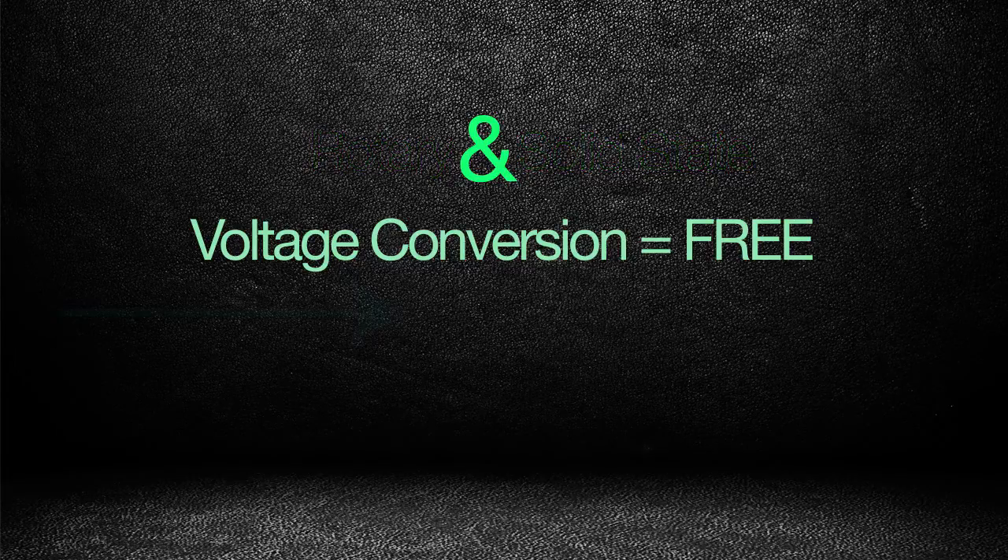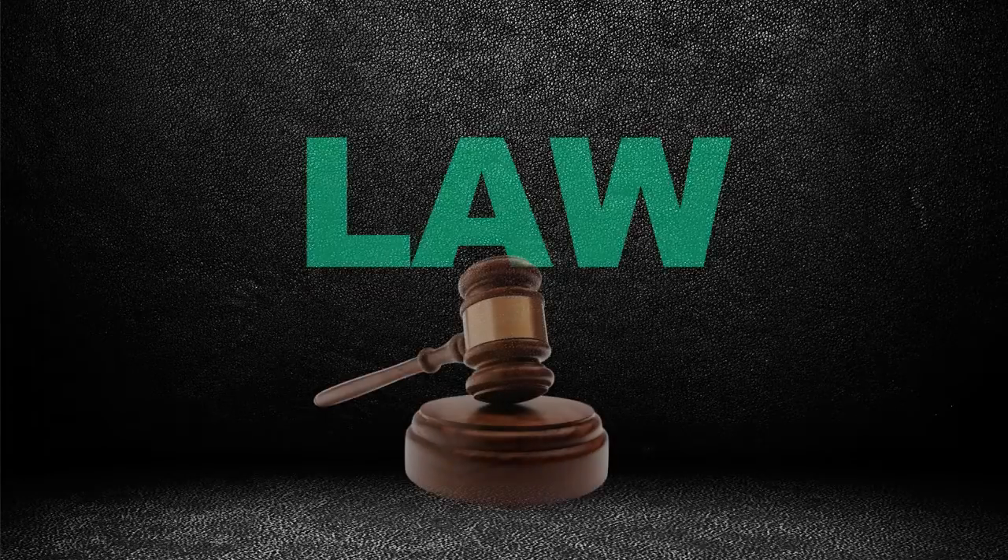Unfortunately, that's little consolation to our clients. We're really sorry, but it's just the law.